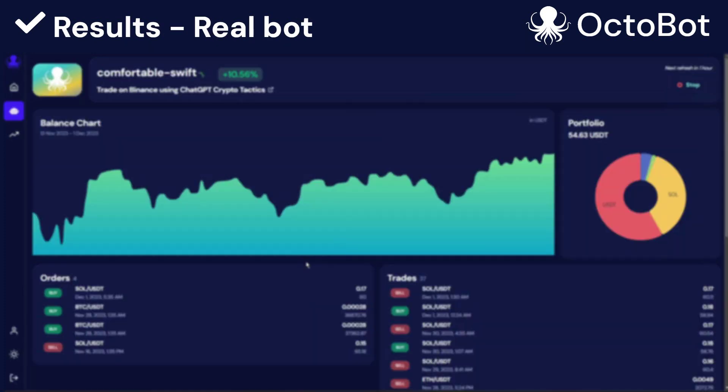Now that we started our paper trading Octobot using the ChatGPT strategy, let's cheat a little bit and have a look at one of my Octobots that I started a few weeks ago using this very same strategy. This Octobot is a real one — it's using real money on one of my accounts. It's been live on our internal test platform for quite some time now, and we can see that it gives very good results.